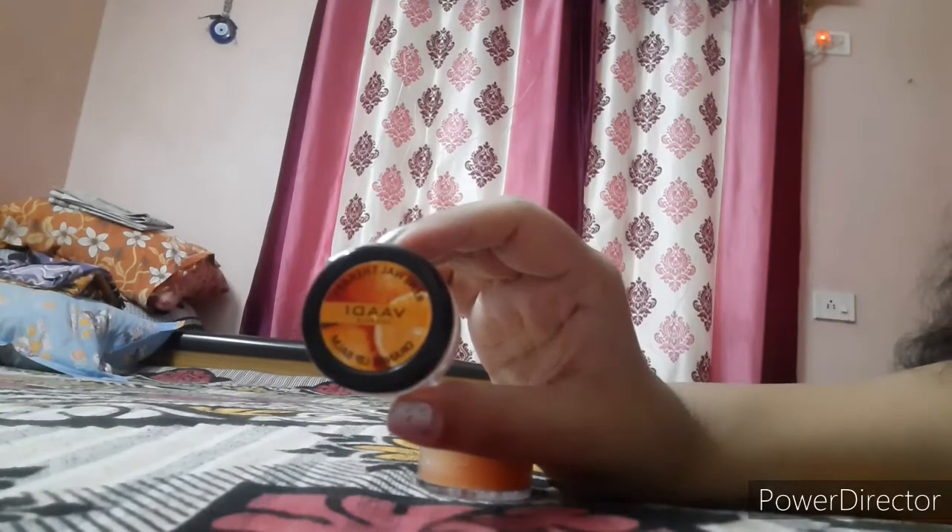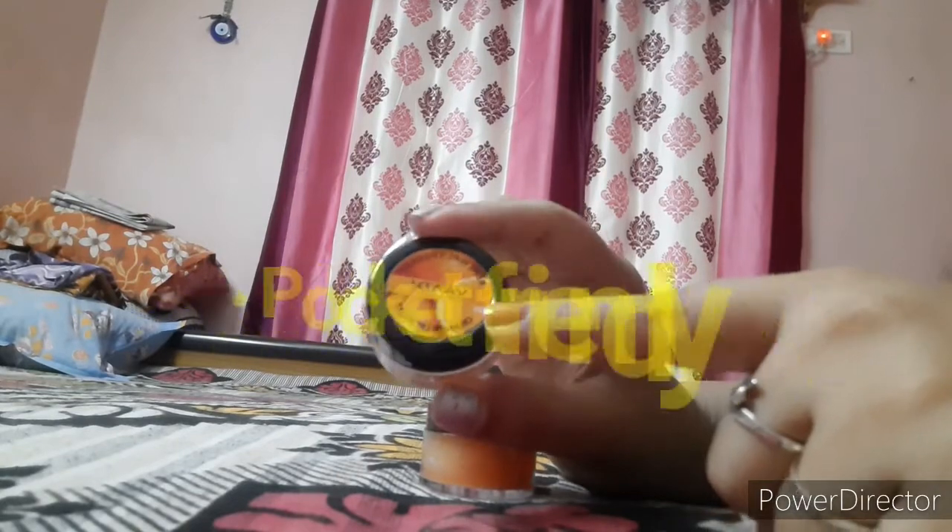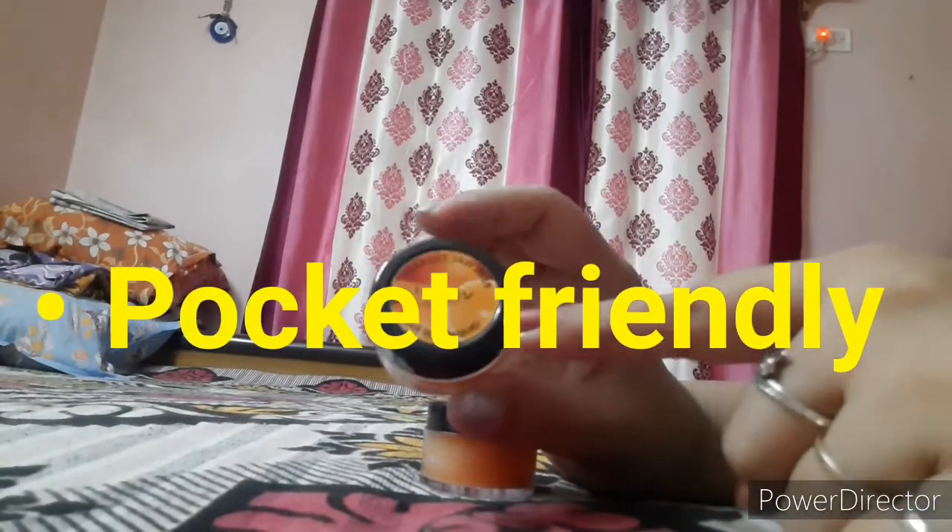The smell of this lip balm is absolutely like an orange candy. Another plus point is that it is very pocket friendly. The price of this lip balm is 48 rupees for 6 grams and 58 rupees for 10 grams.